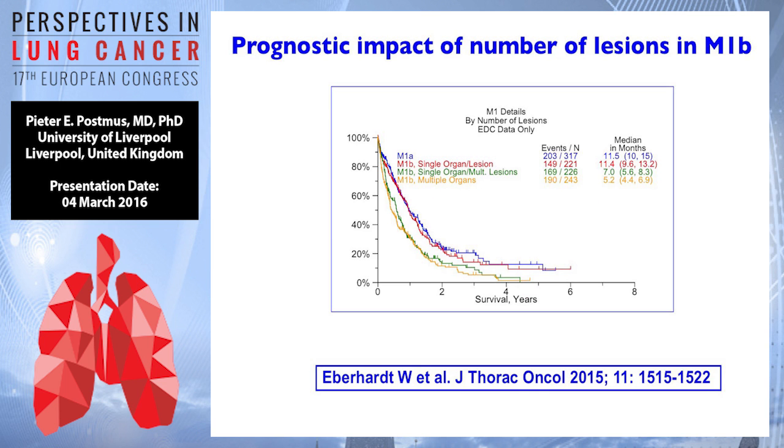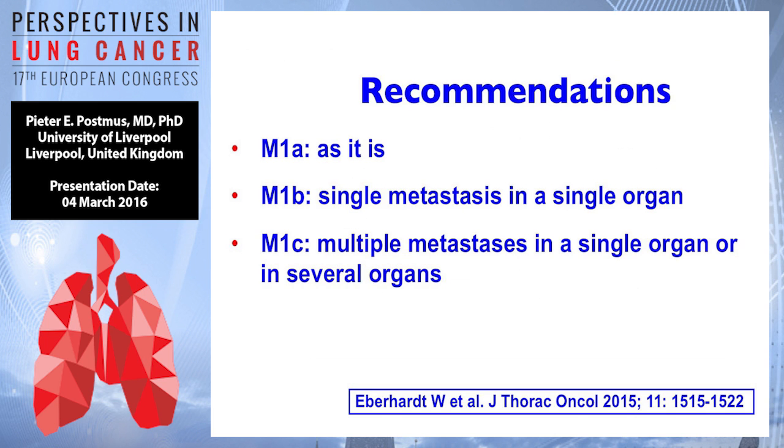Then we go to M1B, which was the category of patients who have a lesion outside the thorax. You can see M1B single organ single lesion, M1B single organ multiple lesions, and M1B multiple organs — and there is a split. M1A and the single organ groups go more or less together, but there is a difference with multiple organs. For that reason, M1A will stay as it is. M1B will now be only a single metastasis in a single organ, and M1C will be multiple metastases in a single organ or metastases in several organs.